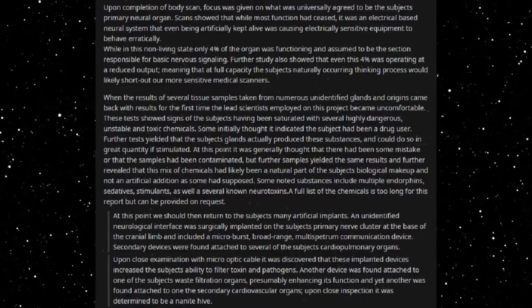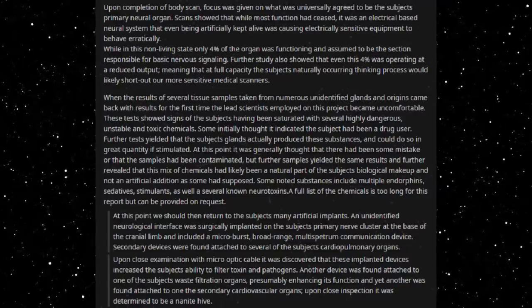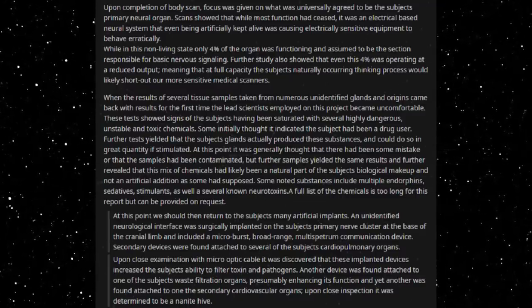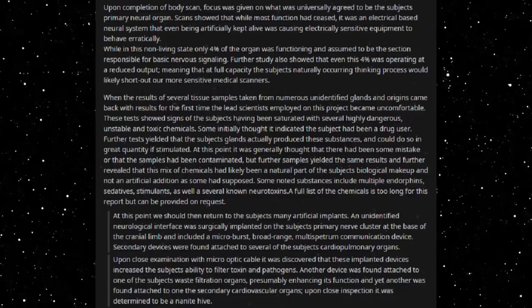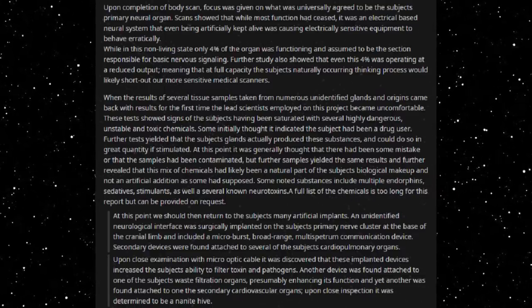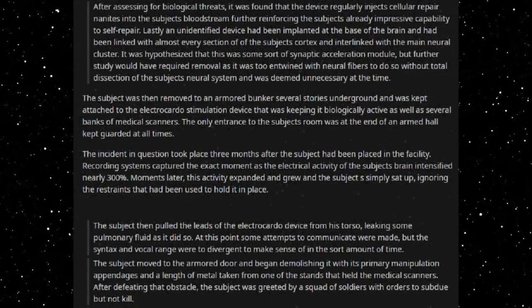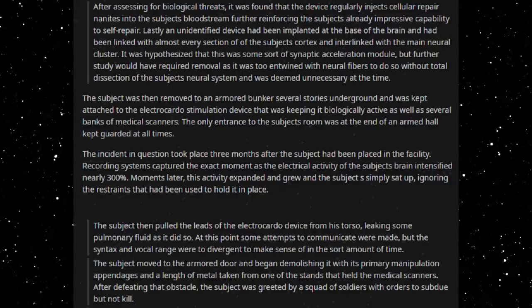We should return to the subject's many artificial implants. An unidentified neurological interface was surgically implanted on the subject's primary nerve cluster at the base of the cranial limb, and included a microburst, broad-range, multi-spectrum communication device. Secondary devices were found attached to several of the subject's cardiopulmonary organs; upon close examination, it was discovered that these implanted devices increased the subject's ability to filter toxins and pathogens. Another device was found attached to one of the subject's waste filtration organs, presumably enhancing its function. Yet another was found attached to one of the secondary cardiovascular organs and, upon close inspection, was determined to be a nanite hive that regularly injects repair nanites into the subject's bloodstream, further reinforcing the already impressive capability to self-repair.